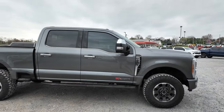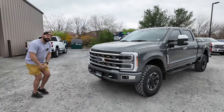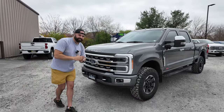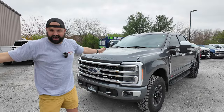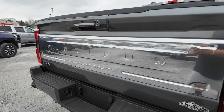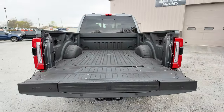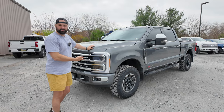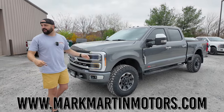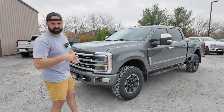This is a Ford F-250 Platinum Tremor package with the high output diesel engine. If you want to just say screw the planet and get the biggest, baddest engine out there, opt for the high output — trust me, you will not be disappointed. It's all about smiles per gallon. You're not going to be here in 200 years anyway, so who cares? This thing's amazing. Thanks a ton to Mark Martin Motors for letting us come check this thing out. We're going to take it on the highway to do some road testing. See you guys next time.